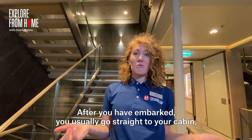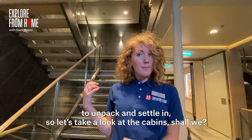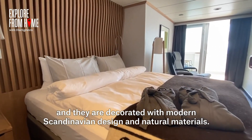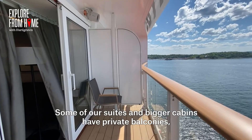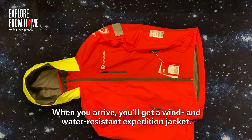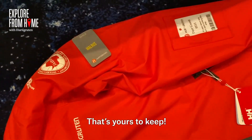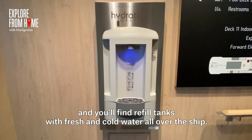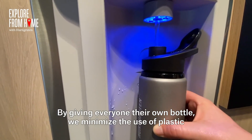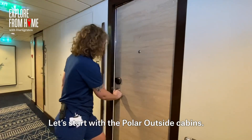After you have embarked, you usually go straight to your cabin to unpack and settle in. All cabins on board are outside cabins, decorated with modern Scandinavian design and natural materials. Some suites and bigger cabins have private balconies, and some even have hot tubs. When you arrive, you'll get a wind- and water-resistant expedition jacket — that's yours to keep. You'll also get an aluminium water bottle, and refill tanks with fresh cold water are available all over the ship, minimising the use of plastic.